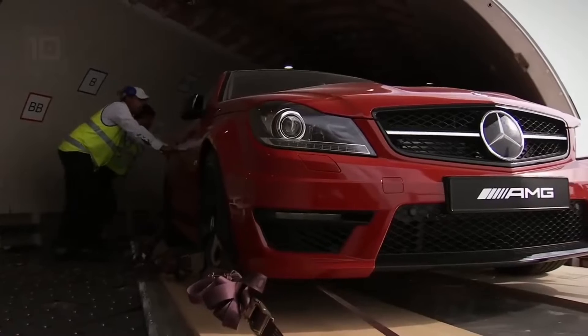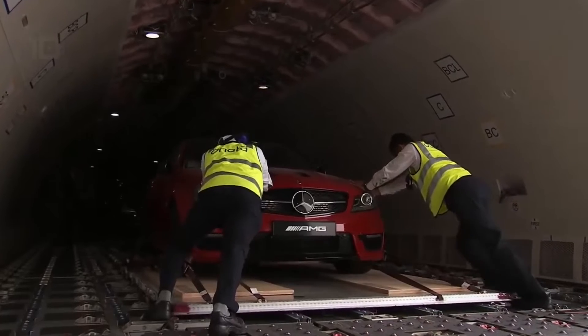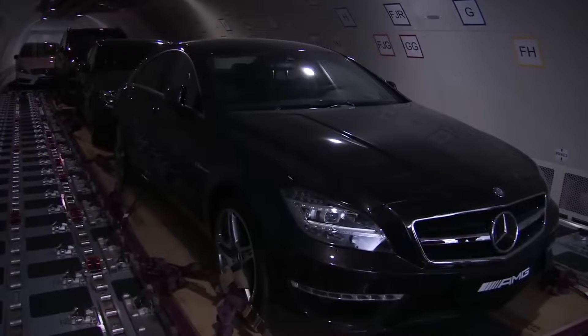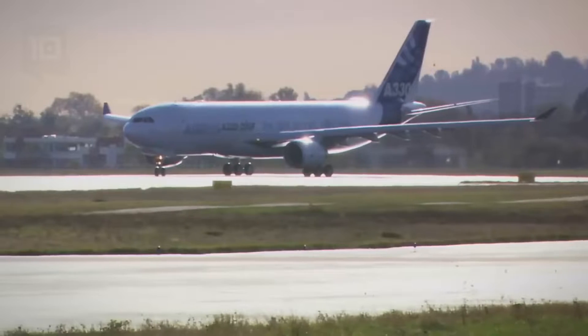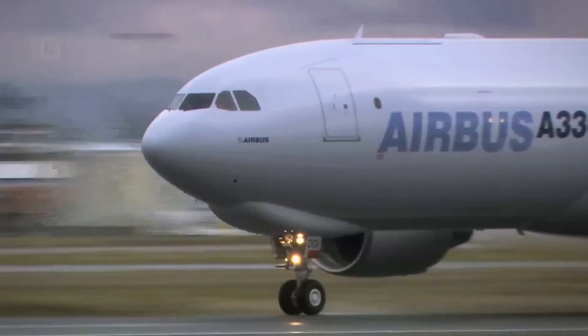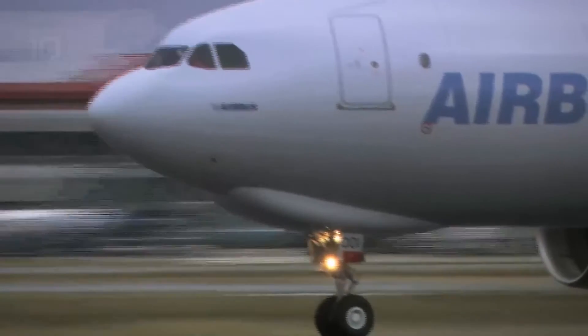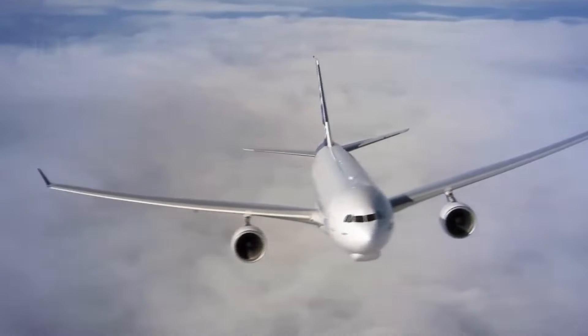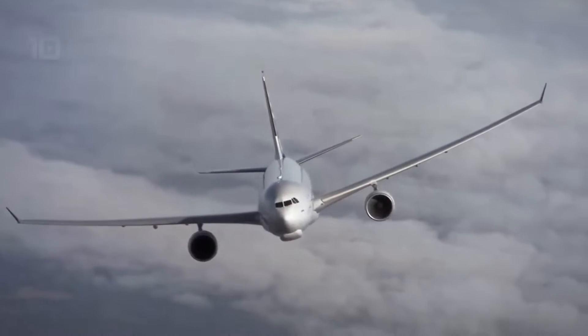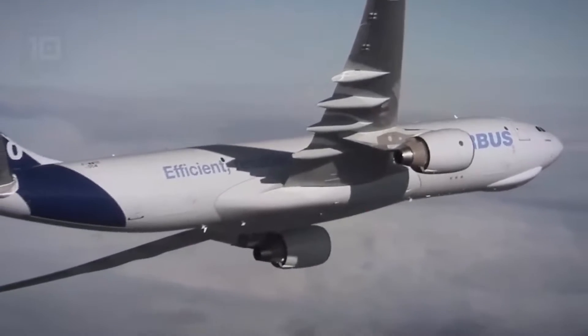It measures 58 meters in length by 60 meters in wingspan and weighs 109 tons. It has a cargo volume of 475 cubic meters and can carry a load of 70 tons. It is equipped with two motors with a total power of 630 kilonewtons. It can fly at a speed of 870 kilometers per hour and has a range of 7,400 kilometers.